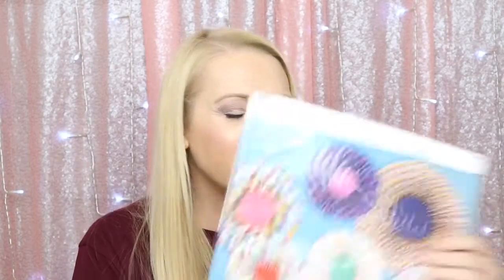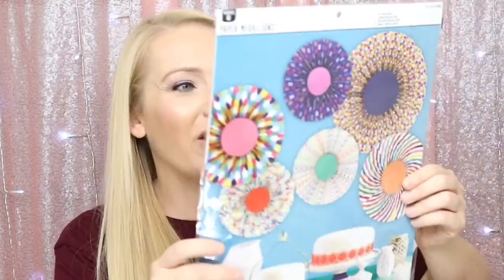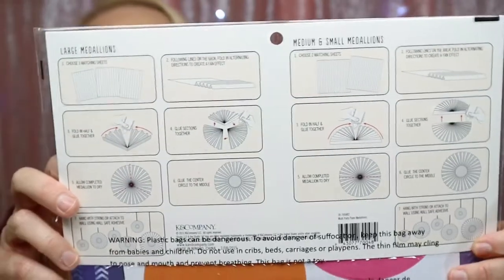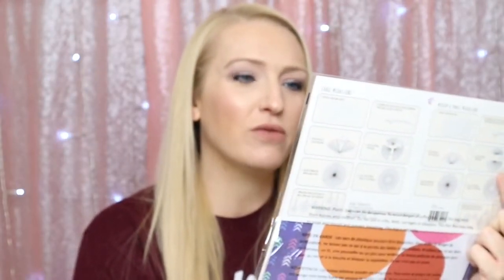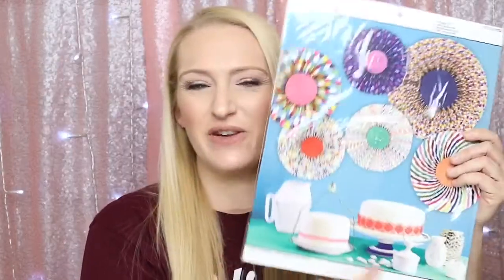Next item is paper medallions. You can put these on the wall for a party or hang them — they kind of do this accordion-type fold. There are 16 pieces in there: one large medallion, two medium, and three small. That's really cute — it'd be really fun for like Cinco de Mayo or just a summer party.